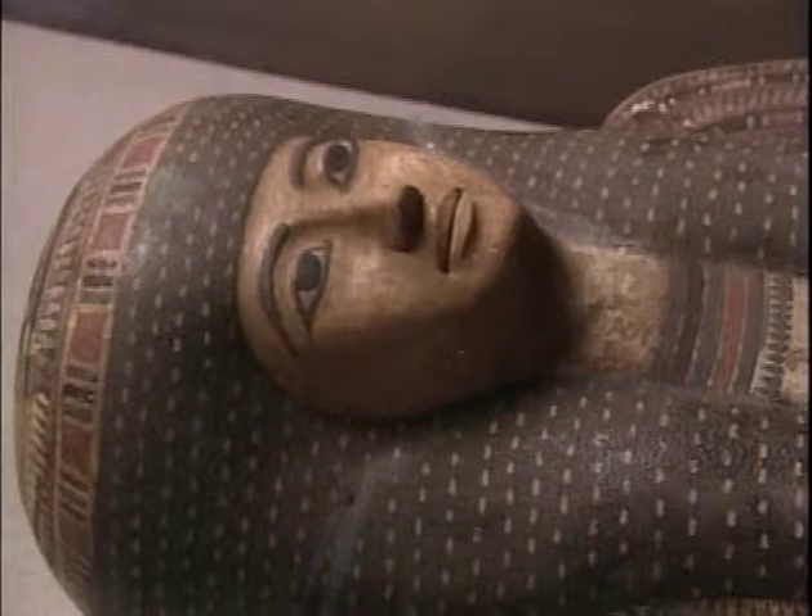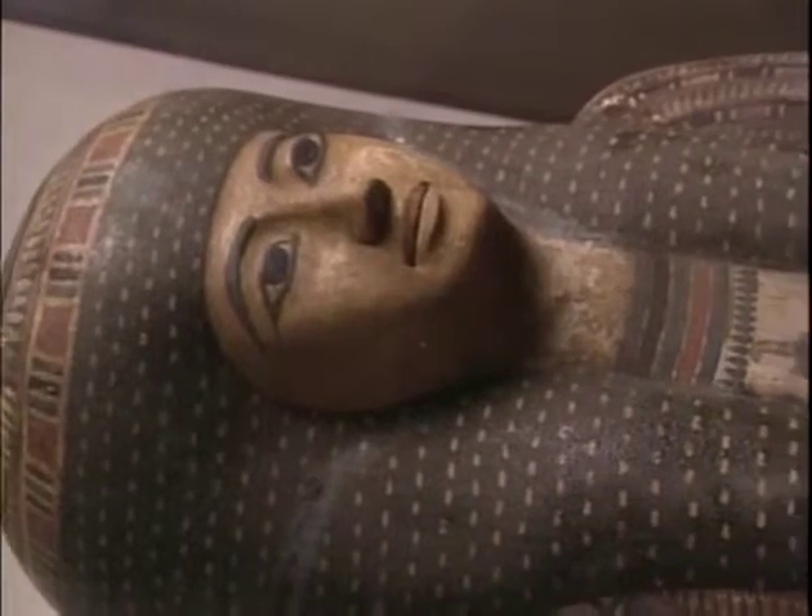When Ta-Bess lived in ancient Egypt, she was a singer in the temple choir. The beautiful paintings on her coffin call her the Songstress of Amun. The paintings also tell us that Ta-Bess was married to a barber who shaved the heads of the temple priests.